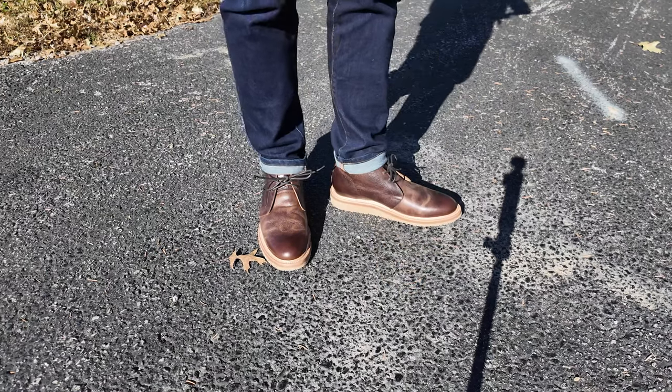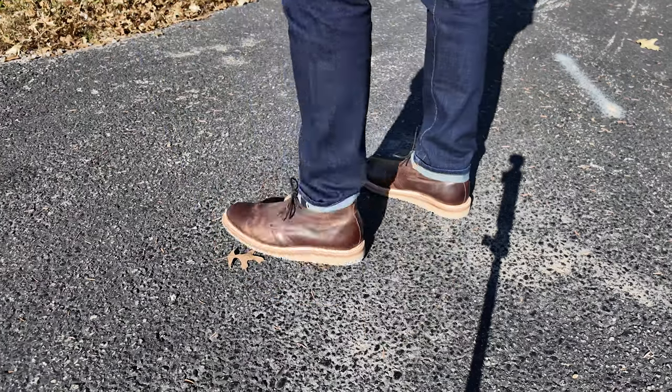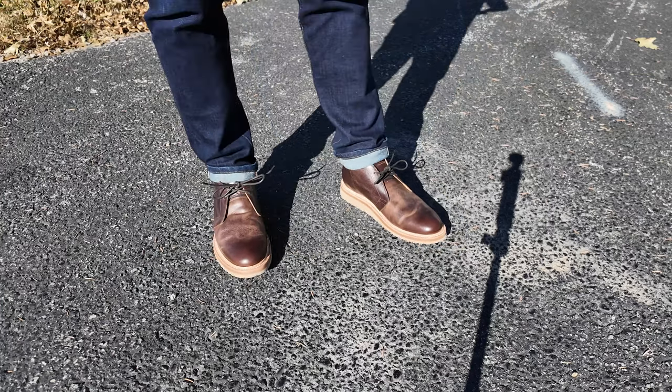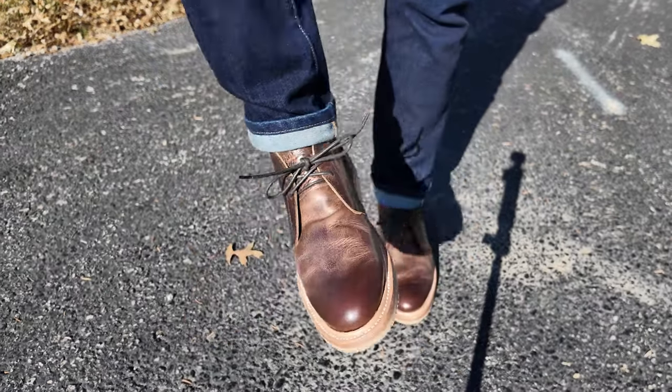Now let's talk about the bad of the Rhodes Tyler Chukka boot. I feel like I have this complaint about almost every Rhodes boot — and that's the sizing. The website says to go down a half size, which for me means taking a nine and a half since I'm a 10 on the Brannock. I don't know how they came up with sizing down like that, because those nine and a halves were straight up painful — way too narrow, even for my kind of narrow feet, which are barely a D width, almost a C. I did send them back for these 10s and I was much, much happier. I love the way they fit at my normal size.